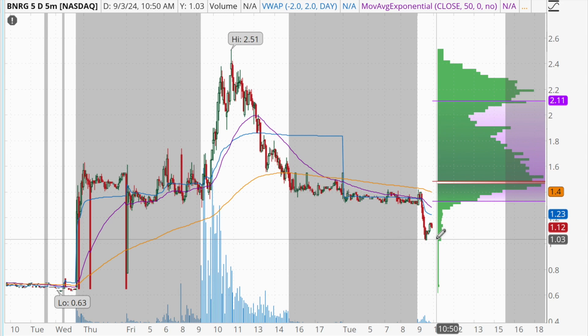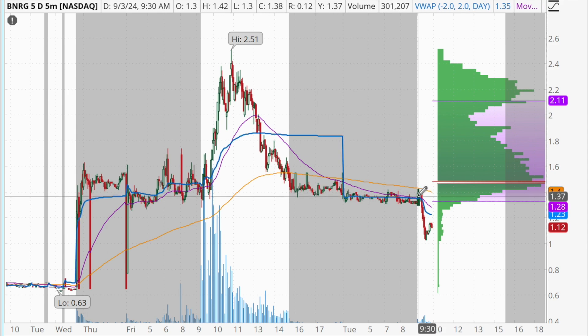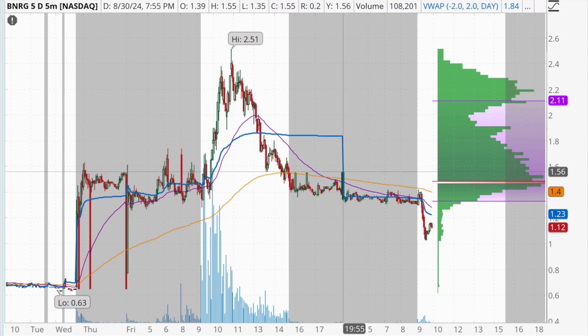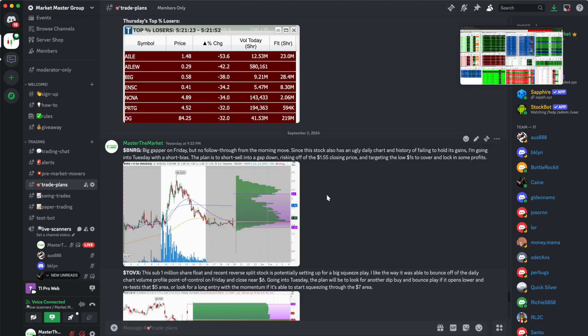So that's the idea behind the strategy I used to make this $768 profit. BNRG ran big the previous day, had a weak close, and then had a small gap down into this morning's open — all key components of this short selling strategy. I was able to short sell into this gap down, risking off of the previous day's closing price of $1.55, and targeting a breakdown to new lows to cover and lock in profits. This entire trade setup was actually broken down in detail in the trade plans in the Market Master group yesterday — I posted that BNRG was a big gapper on Friday with no follow-through, an ugly daily chart, and a history of failing to hold its gains, so I went into Tuesday with a short bias.